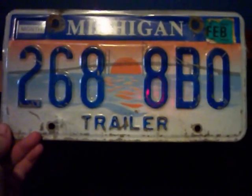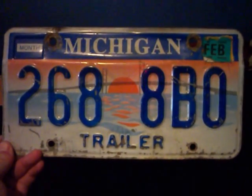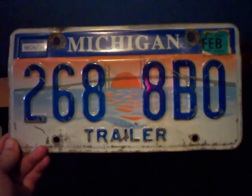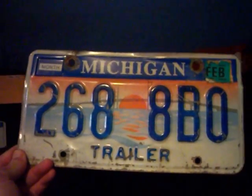And then another thing is a Michigan trailer plate, an older one, from an old trailer that a friend had that he gave me. So here are two license plates from Michigan for you.